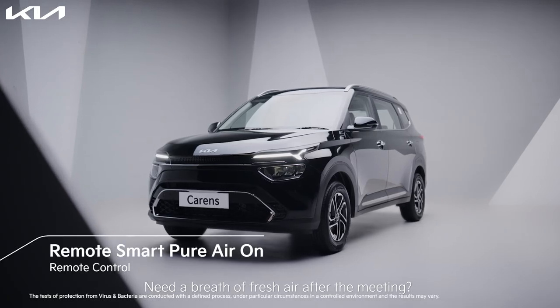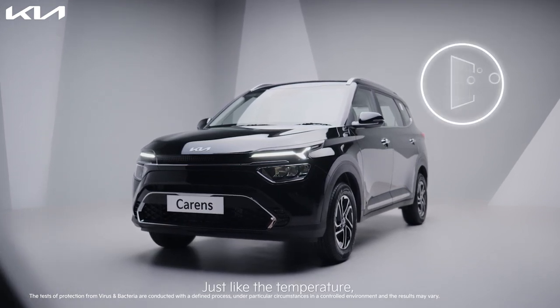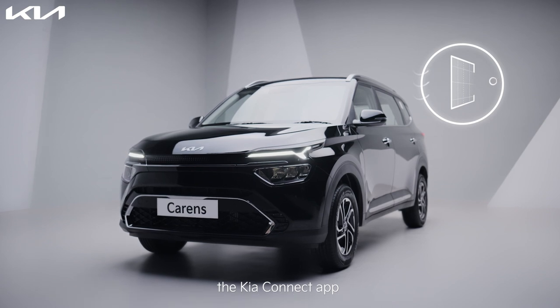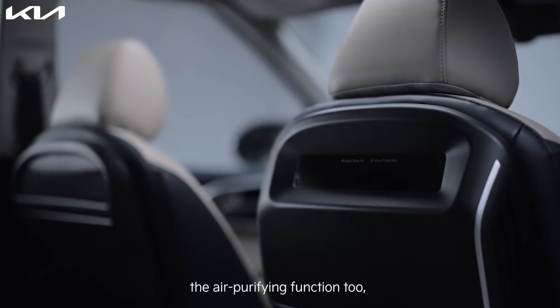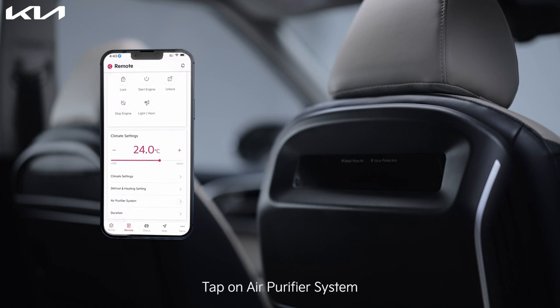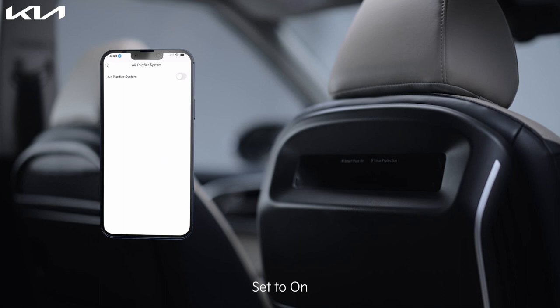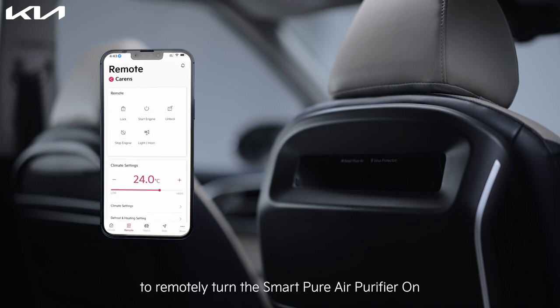Need a breath of fresh air after the meeting? No worries. Just like the temperature, the Kia Connect app lets you remotely control the air purifying function, which protects you from bacteria and viruses. Tap on the remote icon, tap on air purifier system, set to on, and repeat the remote engine start function to remotely turn the smart pure air purifier on.